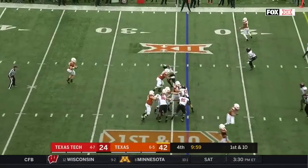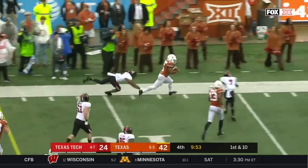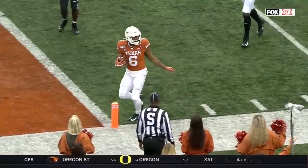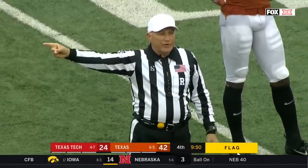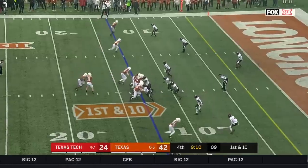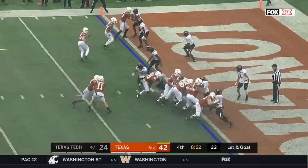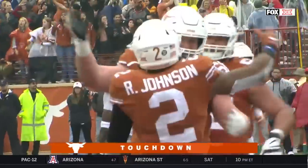Longhorns take over at the 24. Ellinger rolling to his left, squares the shoulders, checks it down — here's Duvernay. First down. Tiptoes in — touchdown, Texas. Johnson bowling his way towards the end zone, spot him down inside the one — they'll just give it to him and let him finish off. That is the third today for Roshan Johnson.